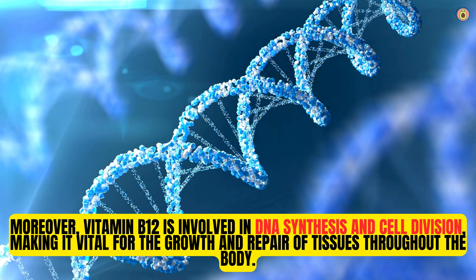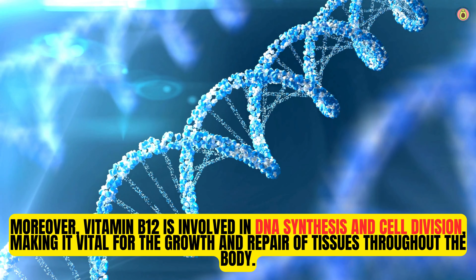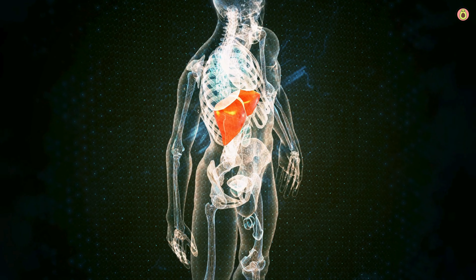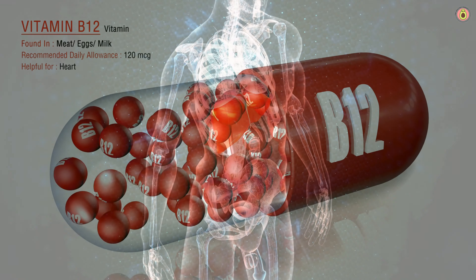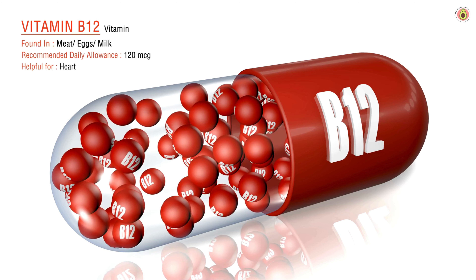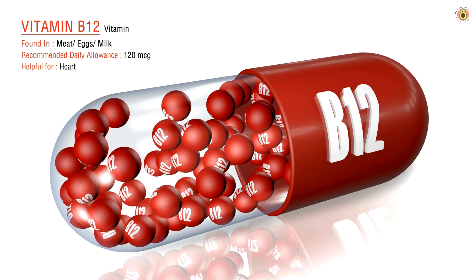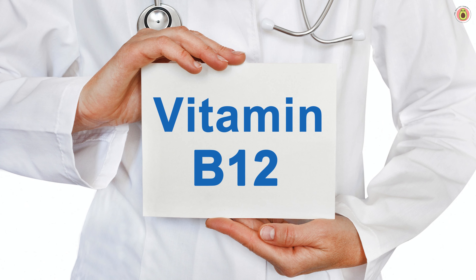Moreover, vitamin B12 is involved in DNA synthesis and cell division, making it vital for the growth and repair of tissues throughout the body. It also plays a role in metabolism, helping to convert food into energy that the body can use. In summary, vitamin B12 is an indispensable nutrient that supports red blood cell formation, maintains a healthy nervous system, facilitates DNA synthesis, and aids in energy metabolism. Its importance for proper body function cannot be overstated.